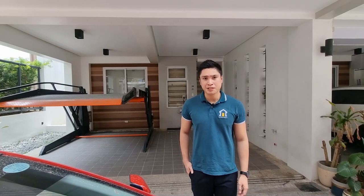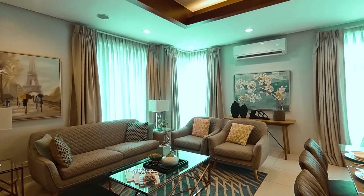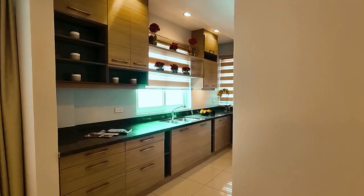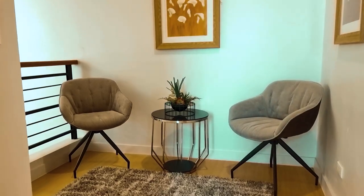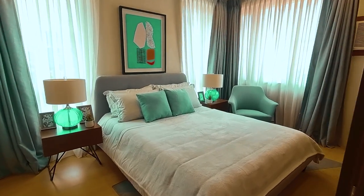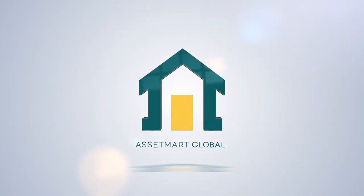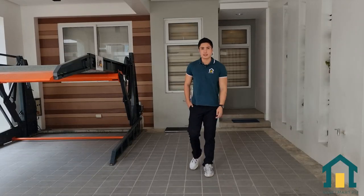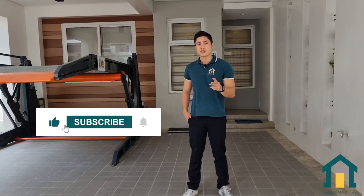Have you ever dreamed of living in a peaceful and secure neighborhood? Hello everyone, welcome back to our channel. I'm Jolo, and we are here to help you move in and move up with AssetMark Global. Today I'm excited to take you on a tour of an incredible complex townhouse near Congressional Avenue in Quezon City. Please hit the like and subscribe button to enjoy exclusive property tours with us.